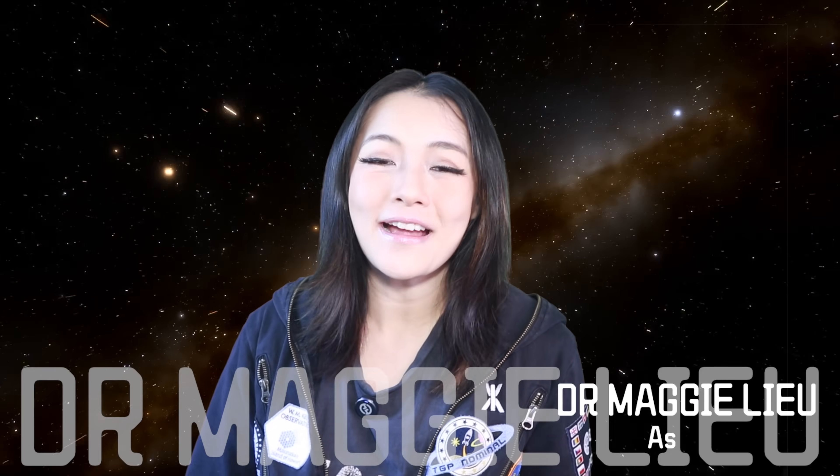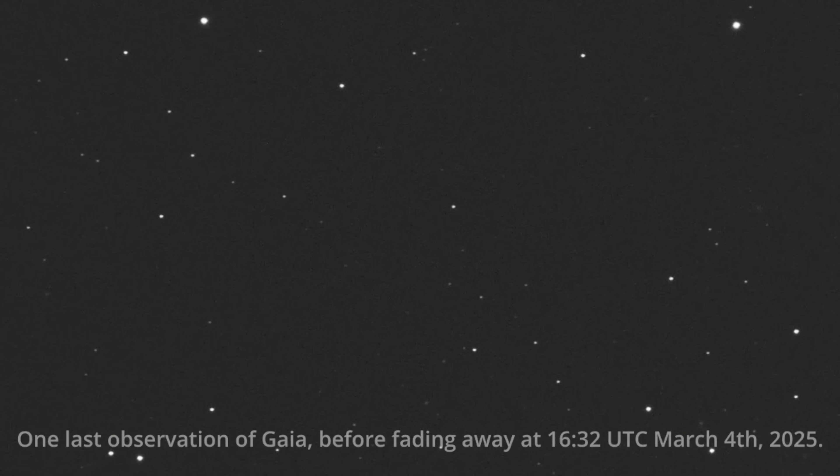Hey Space Cats, I'm Dr. Maggie Liu, and in this week's video let's talk about ESA's golden child, Gaia, and why they shut it down.